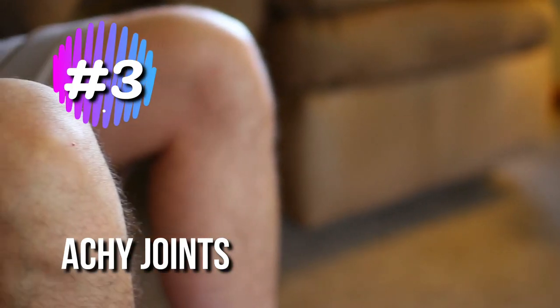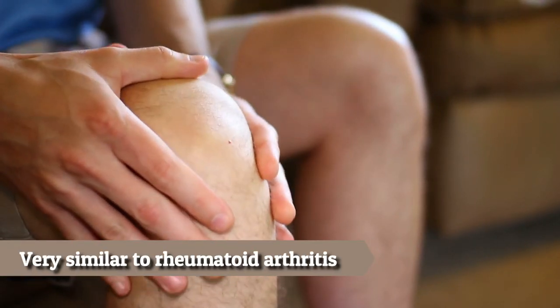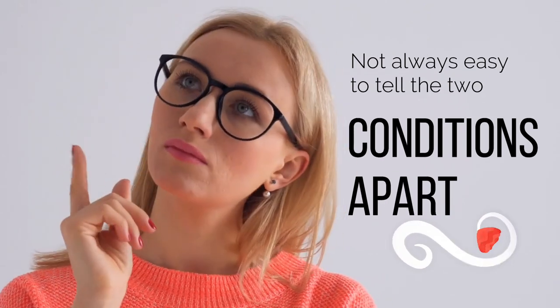3. Achy Joints. Swollen, achy joints, very similar to rheumatoid arthritis, can be an indication of lupus, but it's not always easy to tell the two conditions apart.